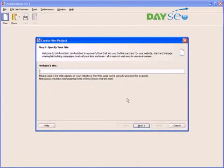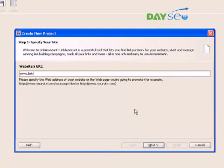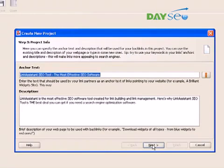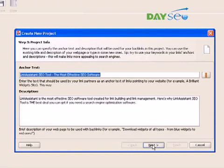We launch Link Assistant and create a new project. Here's a simple four-step startup wizard to lead the way. Step 1: enter your website's URL. Step 2: Link Assistant buzzes for a couple of seconds, checking your page rank, Google and Yahoo popularity, Alexa, and some other rank factors. Step 3: we specify the anchor text and description we target to let the search engines know what keywords they should rank us high for.